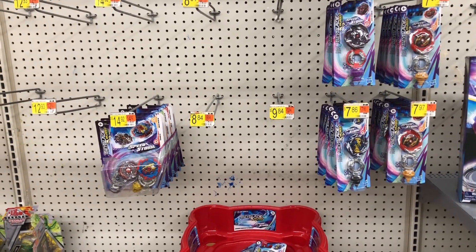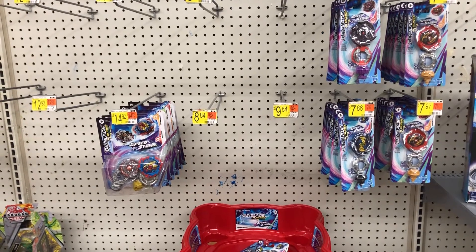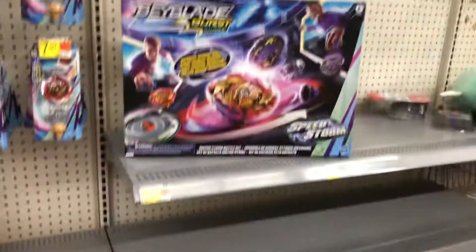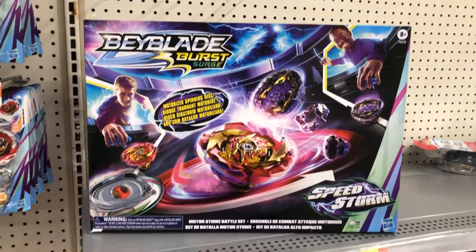Hey everybody, welcome back to a brand new video. Today's video is going to be a short video because you won't believe what I just found. I found it right here — check it out: the new Motor Strike Battle Set. This is so crazy.